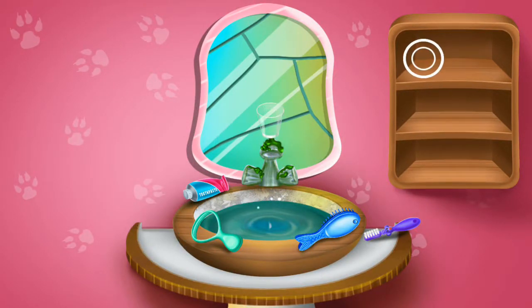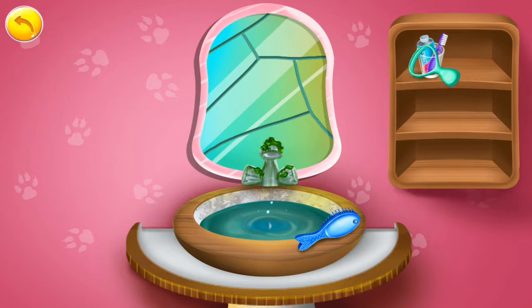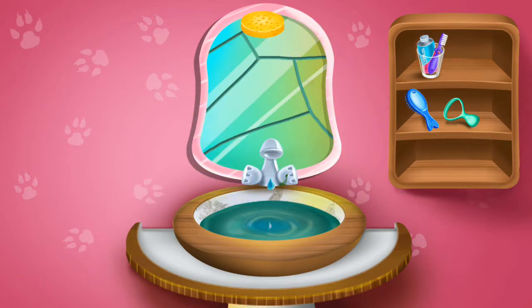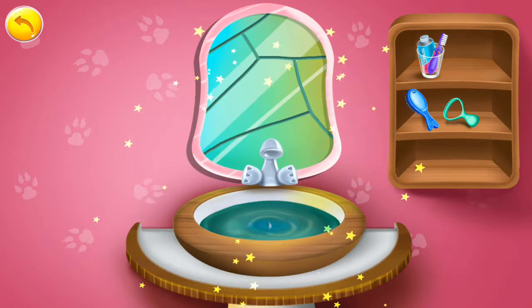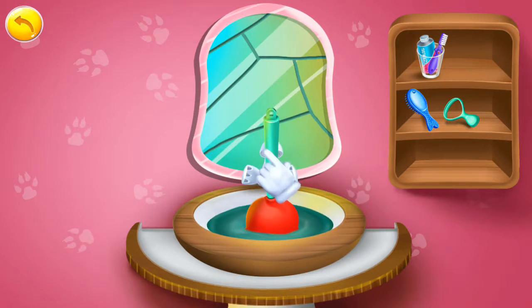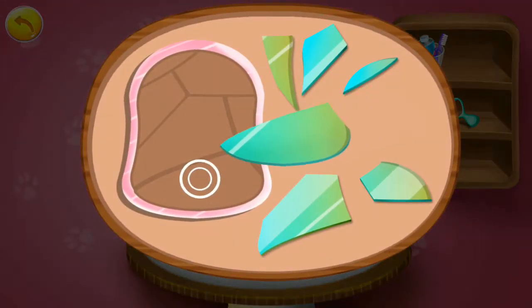Can you help me to fix this mirror and sink? I'm proud of you! Creative job! Now you got it! Join the pieces to fix the mirror.